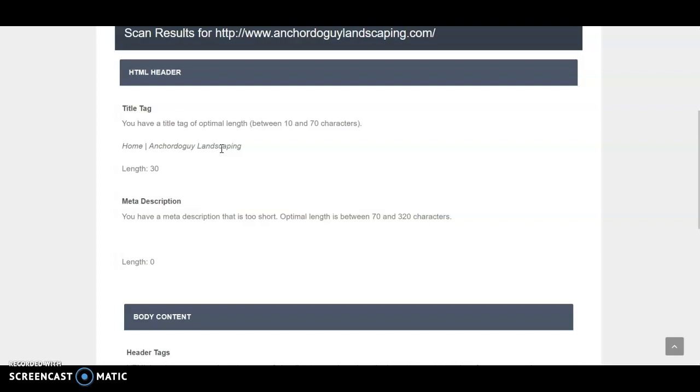But obviously nobody's going to Google that when they're looking for a landscaper. They're going to Google 'Sonoma County landscaper,' 'landscapers near me,' or a similar keyword. Those are just a couple of things I wanted to help you see — just these small changes will really help you rank.